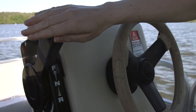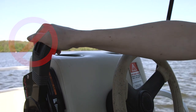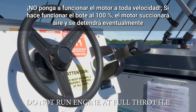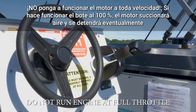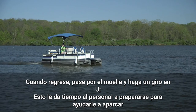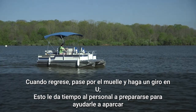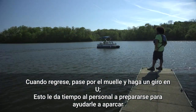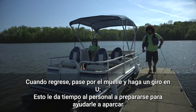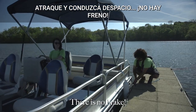Here is what 100% full throttle looks like, and here is 80%. If you run the engine at full throttle, the motor will suck air and stall, and it will be very hard to restart afterwards. When docking, travel at low speeds and use precaution. Drive past the dock and make a U-turn before approaching the dock — this gives our staff time to get ready to help you dock safely. Remember to dock slowly; there is no brake.